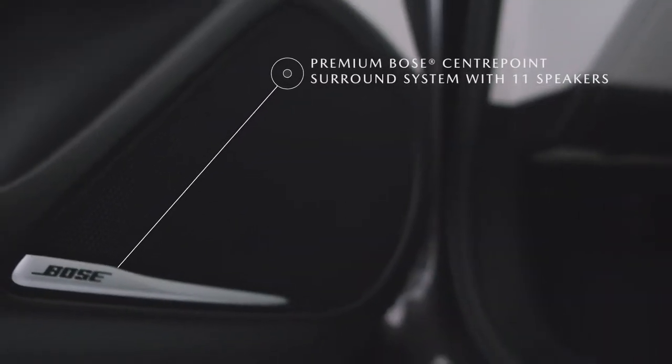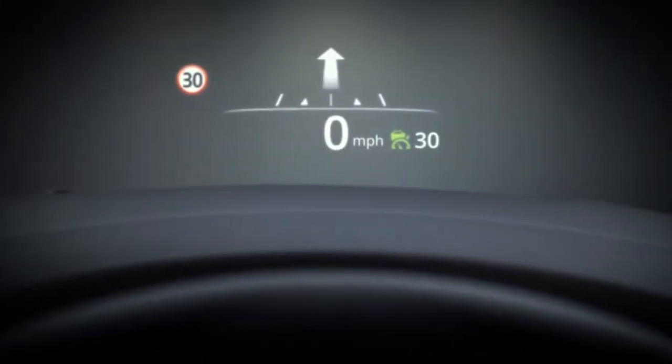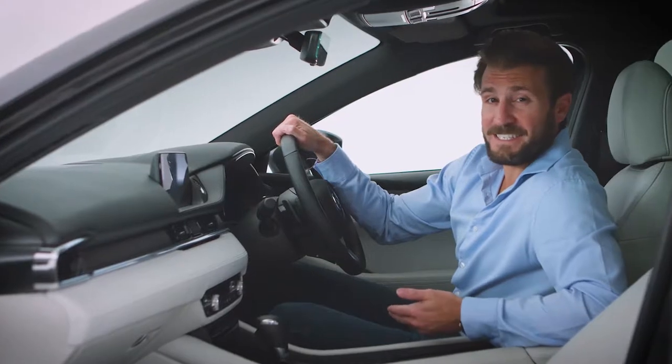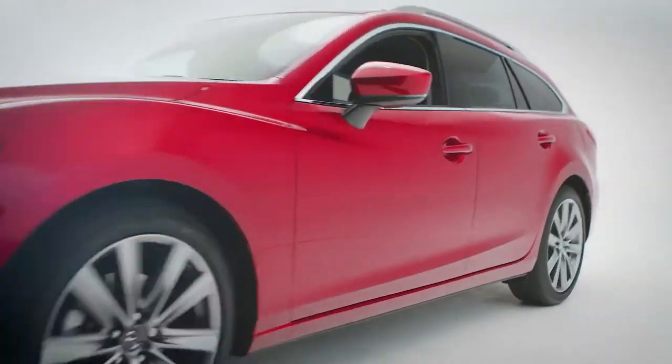Let's start with the premium Bose centerpoint surround sound system, featuring 11 precisely positioned speakers. The windscreen-projected colour active driving display will keep you updated with all the latest safety information and turn-by-turn navigation, so you can concentrate on enjoying the drive.